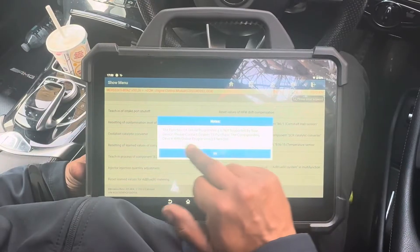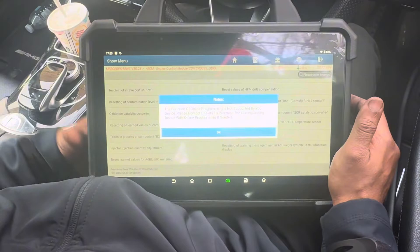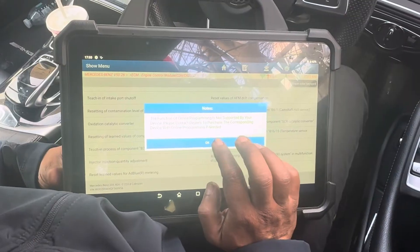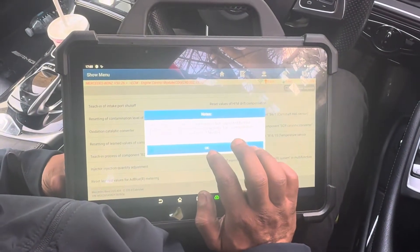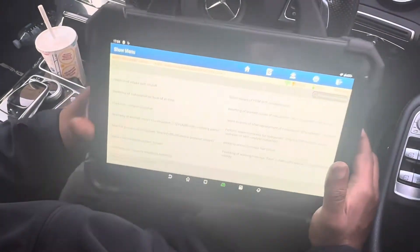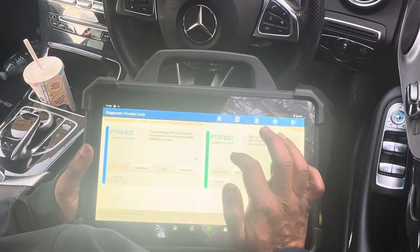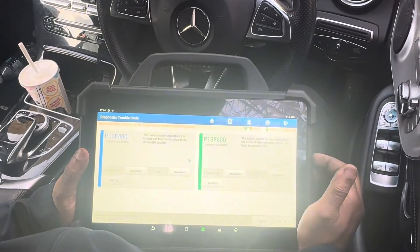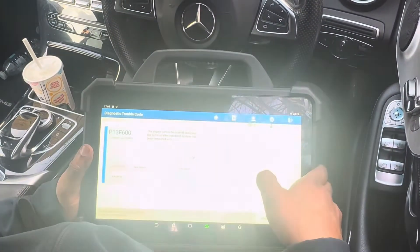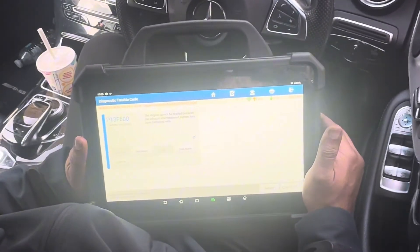This car basically needs a software update. That's why this car has a problem. I need to contact the dealer to sort out the software. Now we know the problem. Going to the fault codes menu — cannot be started, driving distance, we know those. Trying to clear again, but this one is still there. Basically this car needs a software update.